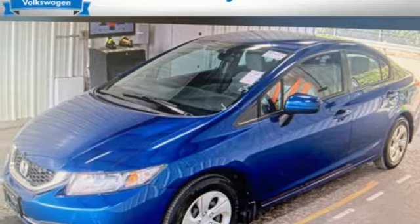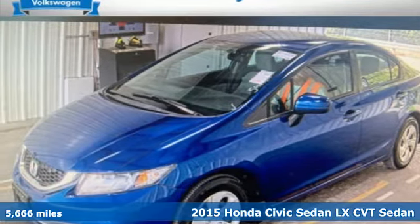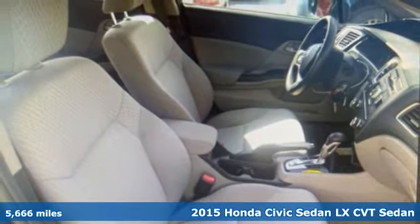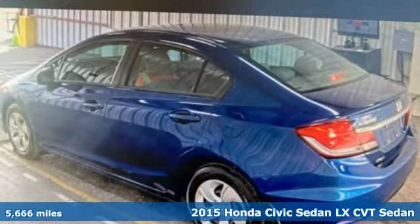It's a 2015 Honda Civic Sedan. It's Honda, so longevity comes standard. It comes nicely equipped with features you'll love.